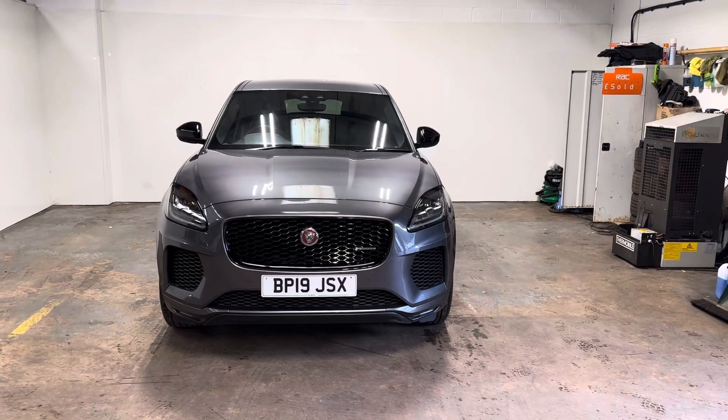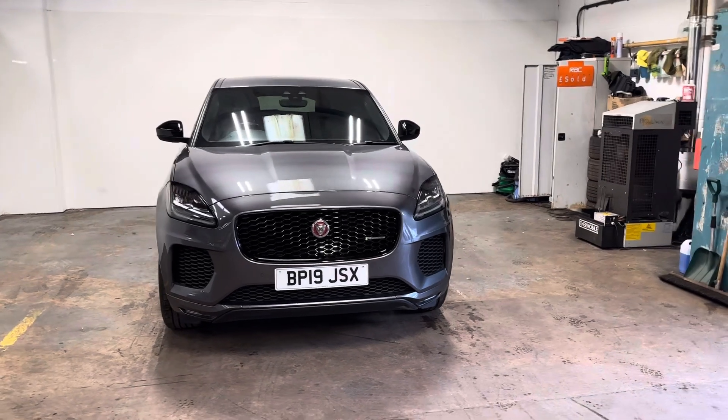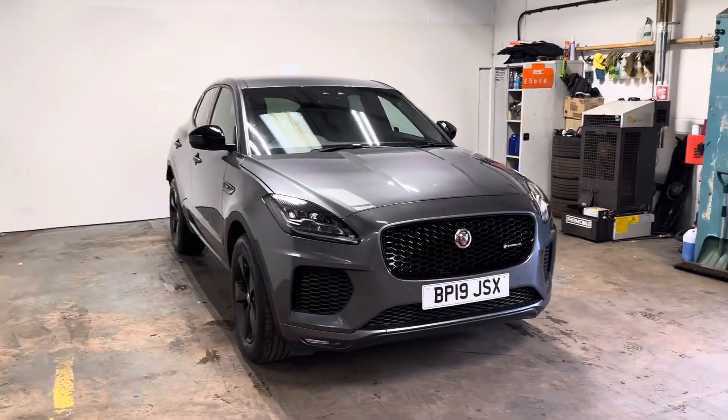Hi folks, Stephen Lindsay here from East Colbride Used Car Centre. Just going to do a walk-round video of this Jaguar E-Pace R-Dynamic.